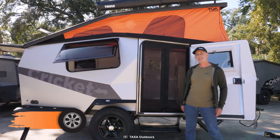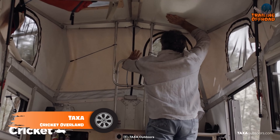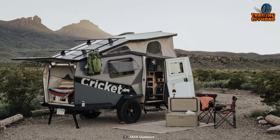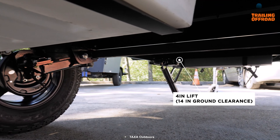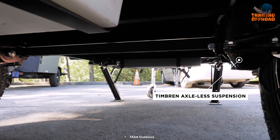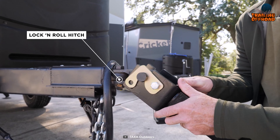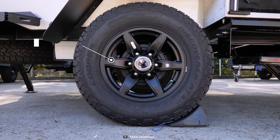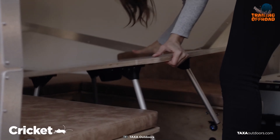The Taxi Cricket Overland is the perfect combination of sophistication and rugged utility for any kind of adventure. Featuring a generous ground clearance and axle-less design, it comes with a 4-inch lift, which provides impressive traction and stability. The included lock and roll hitch ensures secure towing, and all-terrain tires offer superior traction and control. The best part is the modular interior, which gives you the freedom to customize your space however you want.